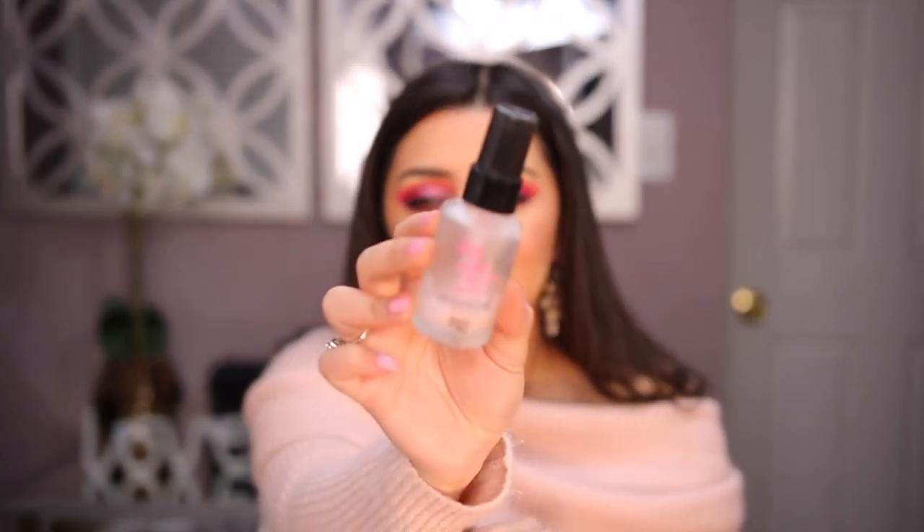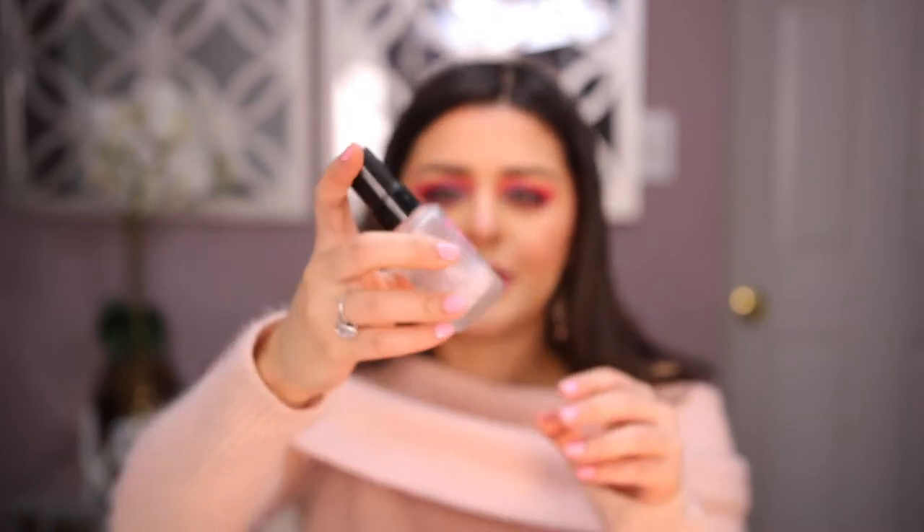Moving on to makeup products, I have this Touch in Soul No Problem Primer. It's not completely done but it's almost impossible to get the last bit out because the applicator doesn't reach all the way down. I've been using this forever — if you watch my videos, you know I mention this in my favorites all the time. It makes my skin so much better. If you struggle with texture or dryness on your face, just massage a lot of this on your face and your makeup will look so smooth, like you just put Botox on your face. My friend actually got it for me for Christmas, perfect timing since mine was almost done.